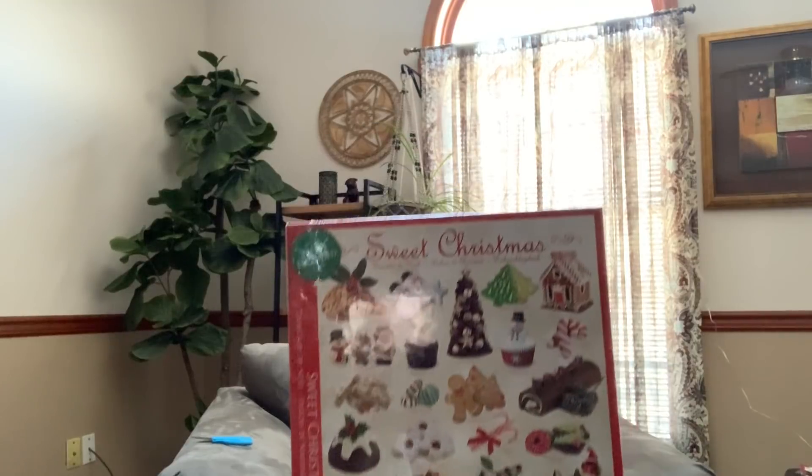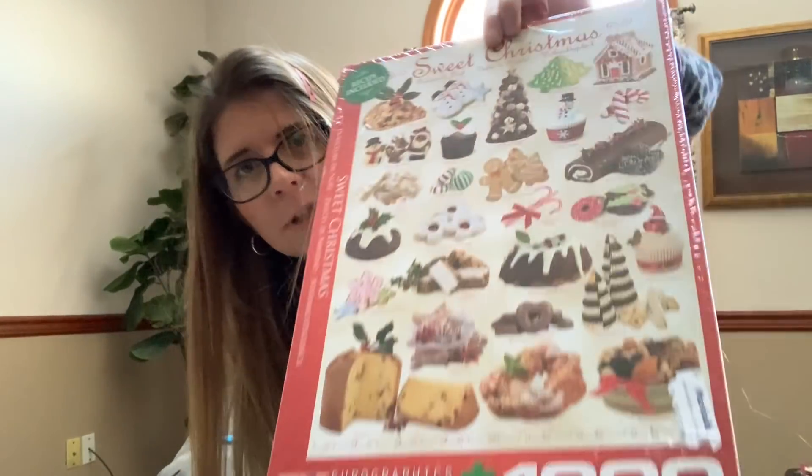Oh wait — one more hard good I almost forgot. This puzzle — I paid two dollars for it. It's a Sweet Christmas thousand-piece puzzle with all of these Christmas cookies and desserts on it. I think that'll do well and be fun for someone to put together. So that is going to wrap up my half-off day haul. I hope you guys enjoyed it. If you did, please give this video a thumbs up, comment if you know anything about the questionable items, and if you haven't already, please consider subscribing and hitting the bell button so you get notifications every time I upload. Until next time, bye!